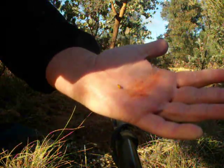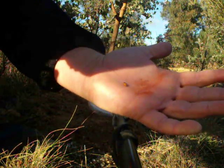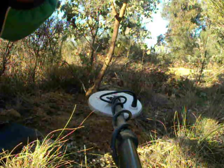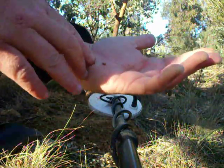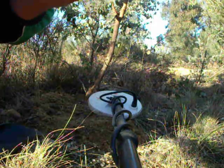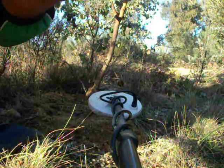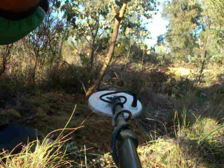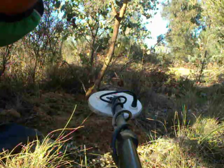There it is. It broke the end bit off there, so I'd say I might have to just soak it in some acid and get all the red clay off it. Well, that's a good start to the day anyway.